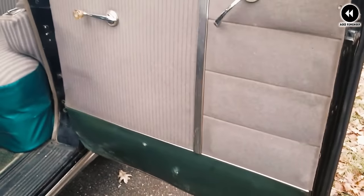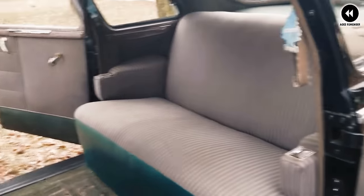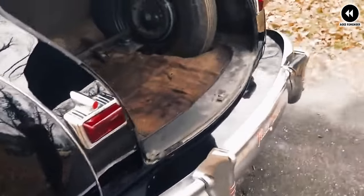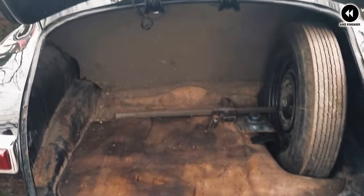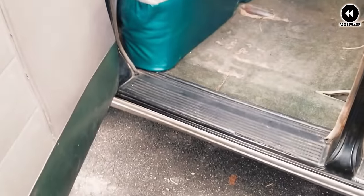Inside the cabin, the DeSoto Custom pickup offered a comfortable and refined interior that wouldn't be out of place in a luxury sedan. The seating arrangement provided ample space for both driver and passengers, and the dashboard featured high-quality materials and elegant design touches. With amenities such as plush upholstery, stylish trim, and modern conveniences, the custom pickup offered a level of comfort and luxury rarely seen in trucks of its time.